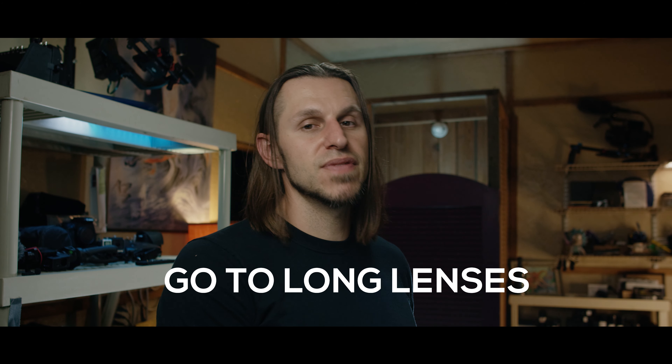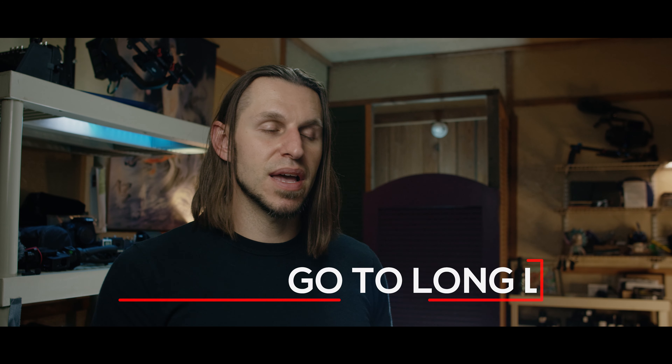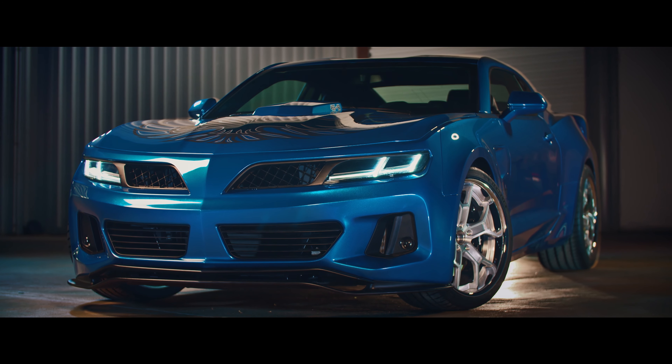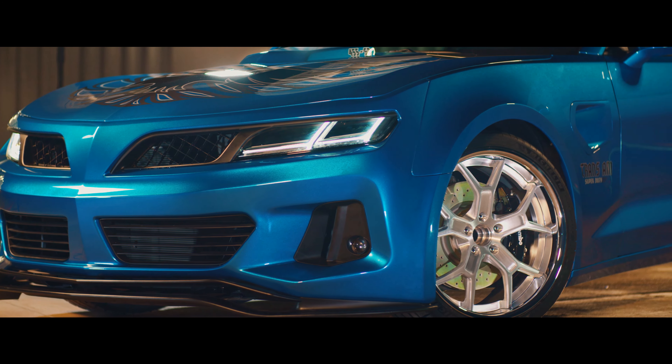Tip number three: use longer lenses more. When you get really close on a vehicle with a wide lens, your reflection is going to appear in it right away. If you want a tight shot — a close shot of some feature of the vehicle, or you just want the vehicle to fill up the whole frame — get further back and use a longer lens. The longer you go in, the more it compresses and makes that object bigger and fill up more of the frame. But you're out of the way of being a reflection in that vehicle, which is a nightmare to deal with in video — way more so than in photography — because as it moves, you're going to have to get into motion tracking and all that.